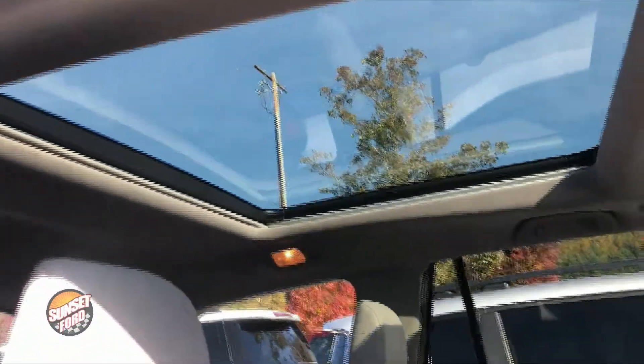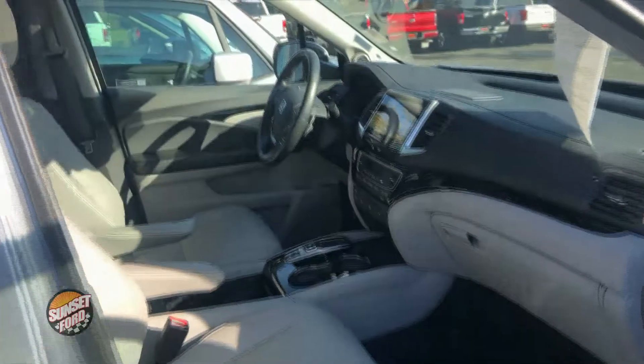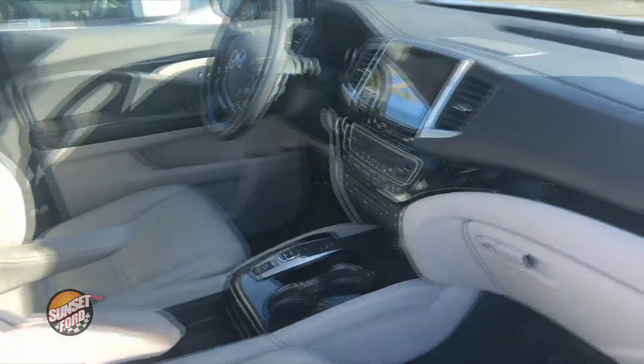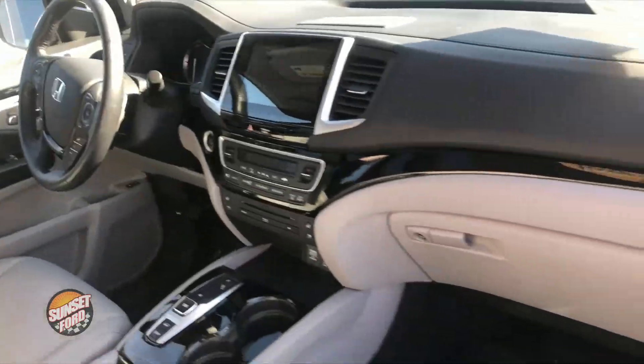This vehicle does come equipped with a backup camera, Bluetooth capable. It's a Carfax clean history report, one owner, moonroof. We're going to show you the interior. Oil changes for life, warranty protection for life at no extra cost to you — just get more here at Sunset Ford. Super duper clean.